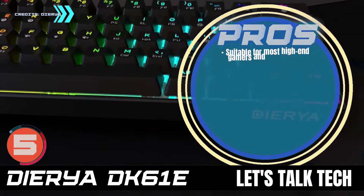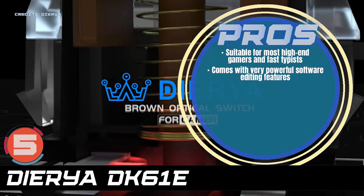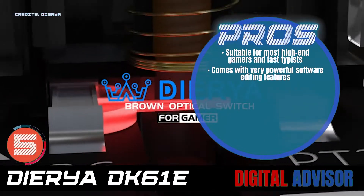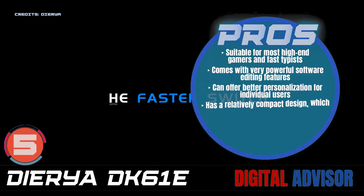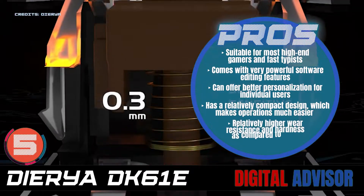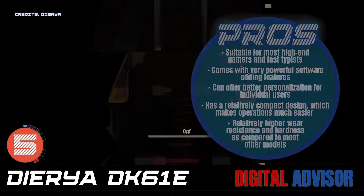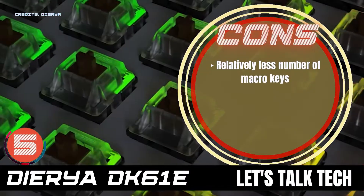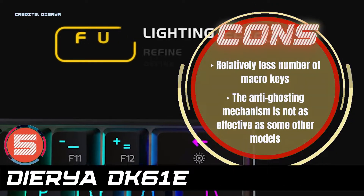Its pros are: it's suitable for most high-end gamers and fast typists. It comes with very powerful software editing features. It can offer better personalization for individual users. It has a relatively compact design, which makes operation much easier. And it has relatively higher wear resistance and hardness compared to most other models. However, there are a relatively fewer number of macro keys, and the anti-ghosting mechanism is not as effective as some other models.